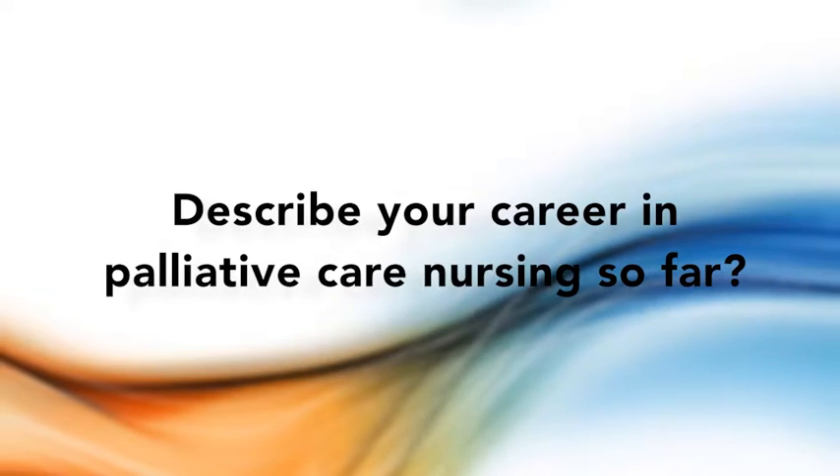My career in palliative care nursing started when I was working for the Royal District Nursing Service, visiting patients at home, and I became a palliative care resource nurse for palliative care patients seen by RDNS. I then moved to Melbourne City Mission Community Palliative Care where I worked for three years, again visiting patients in their homes and providing palliative care support. I then moved to the palliative care unit at Broadmeadows Health Service and worked there for seven years, becoming a clinical nurse specialist on the ward.